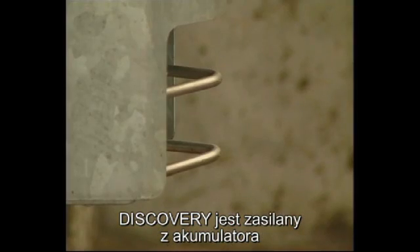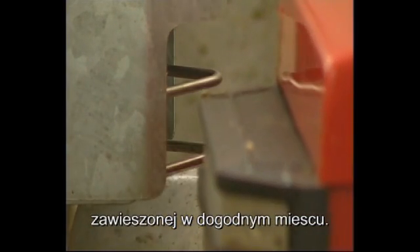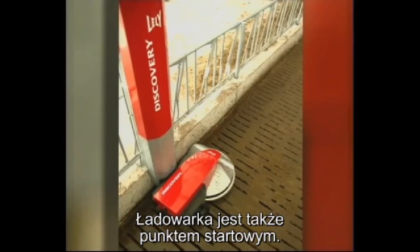The Discovery is battery operated and after each cleaning it returns to the charging station, which is fitted at a convenient point in the cow housing. This charging station also functions as the starting point of each cleaning round.